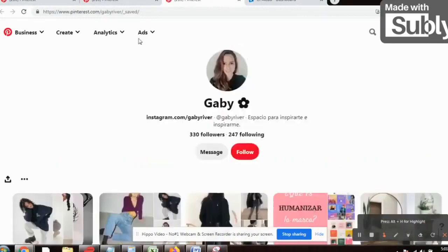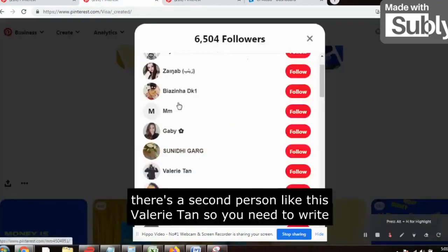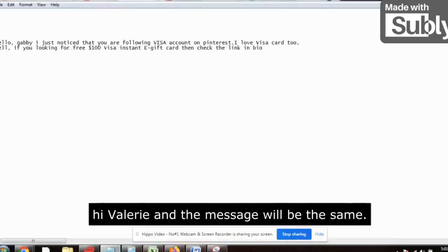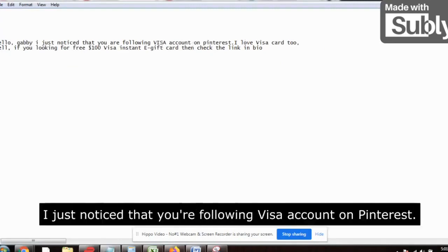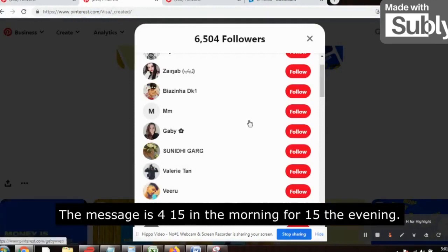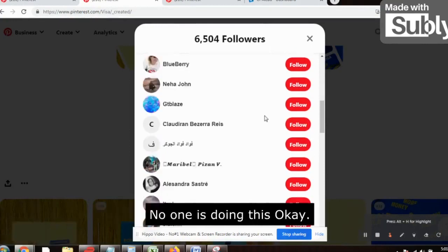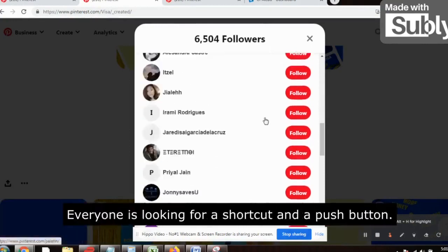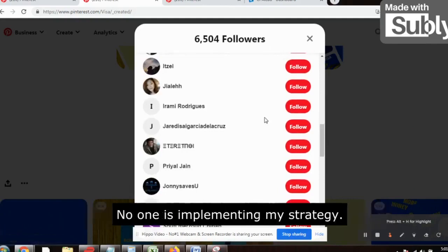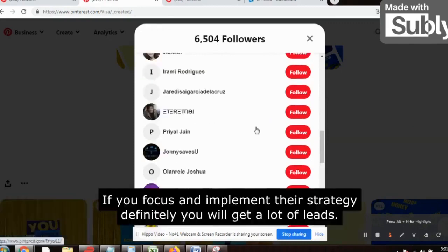You just need to make small changes — only the first name. 'Hi Gabby' and the message will be the same. Suppose the second person is Valerie Tan, write 'Hi Valerie' and the message stays the same. Send the messages at 4:15 in the morning and 4:15 in the evening. This is the free and high targeted method — no one is doing this. Everyone is looking for a shortcut and a push button; no one is implementing this strategy, that's why they are not getting results.